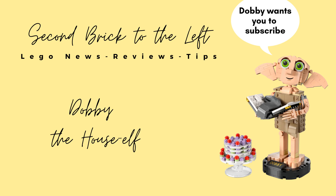Hello everyone, welcome to Second Brick to the Left. Here we talk about Lego set news, reviews and tips. Before we dive in, please be sure to hit the subscribe button so you don't miss out on future videos.